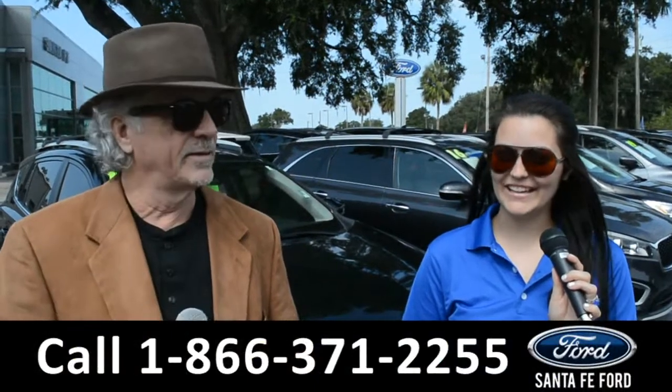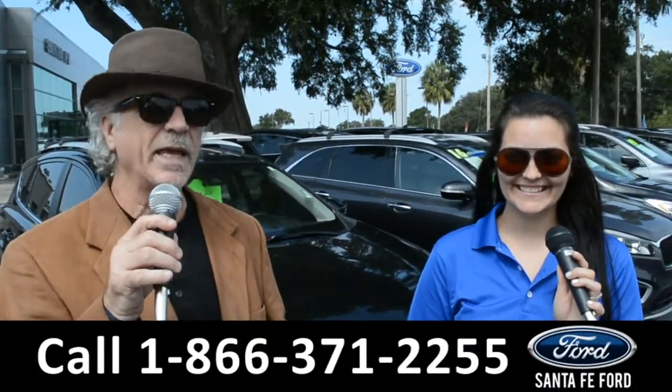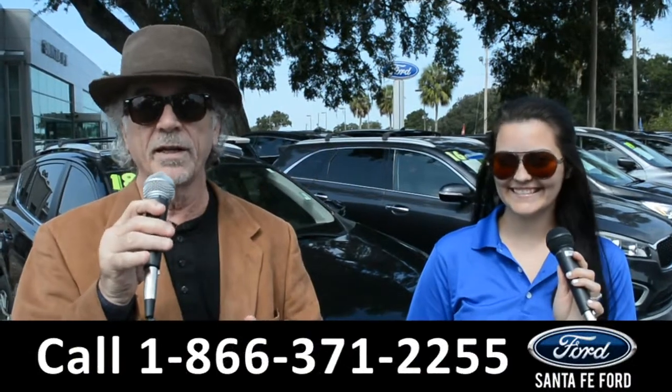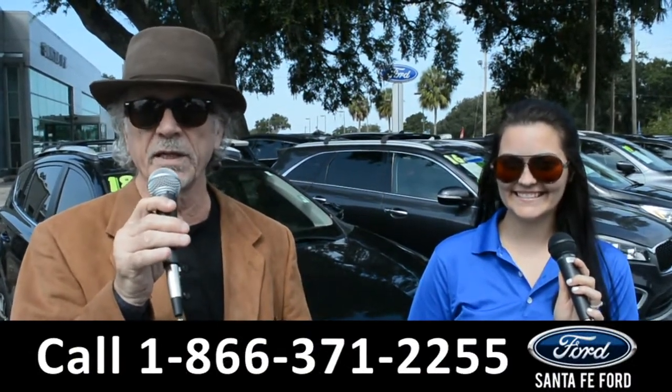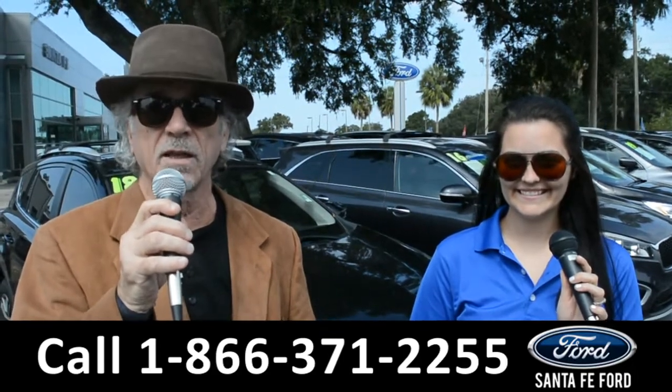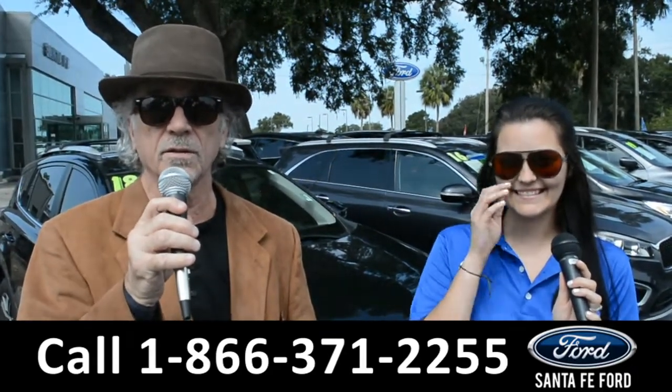Hey, this is Randy, and this is Cheyenne. SantaFeFord.com, where we have hundreds of cars, trucks, and SUVs for sale near Gainesville, Florida, I-75, exit 399. Right now though, I want you to stay tuned — Cheyenne is going to give us a closer look at one of our used vehicles.